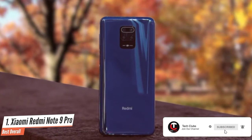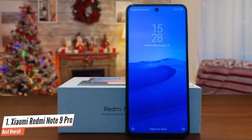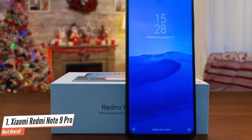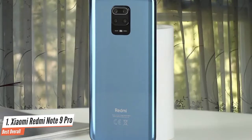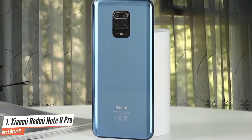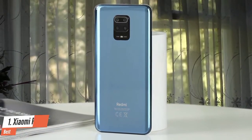The quad camera setup includes an 8MP ultrawide sensor, a 2MP depth sensor, and a 5MP macro sensor. The primary shooter is a 48MP Samsung GM2 sensor. If flat-out performance at a low price is what you want, the Redmi Note 9 Pro still delivers the best bang for the buck.